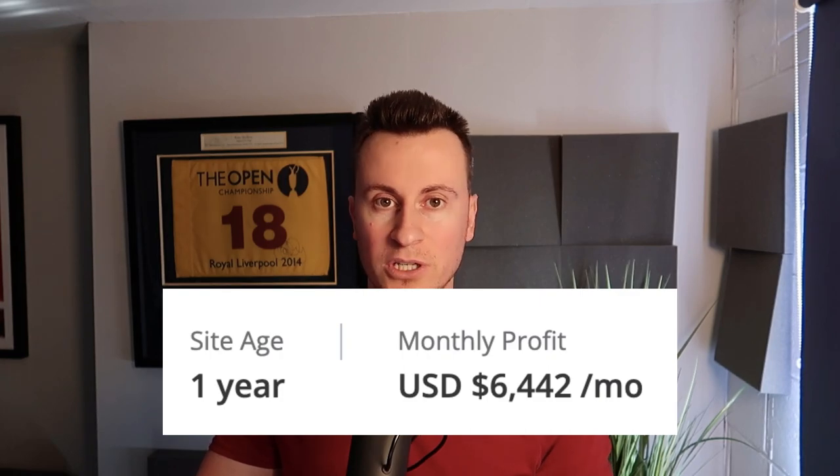This is a Shopify store that's been going for just over 12 months and its average monthly profit is just under six and a half thousand US dollars. The reason why I want to show you this particular store is just because of how profitable it is.